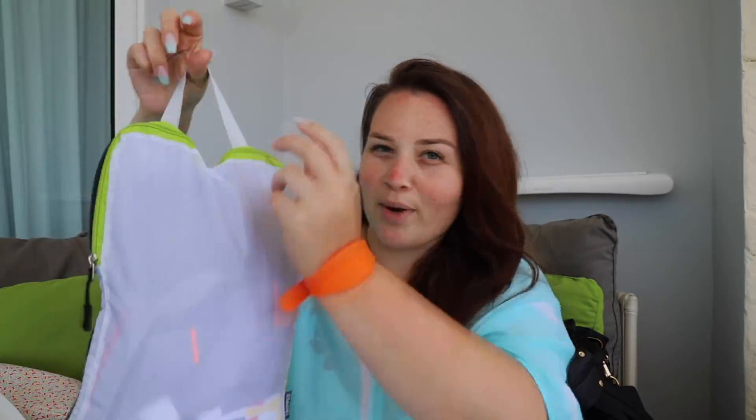Packing cubes especially help me not so much for my personal stuff, but when it comes to traveling with the kids. They're not foolproof but they do compress down, which is really nice — if not for organization then for saving space. It has a little hook if you want to hang it too.